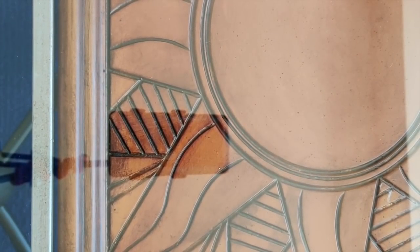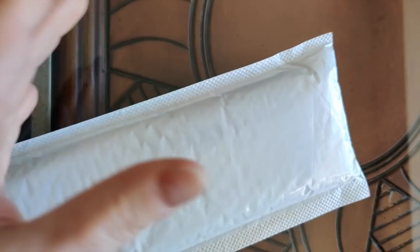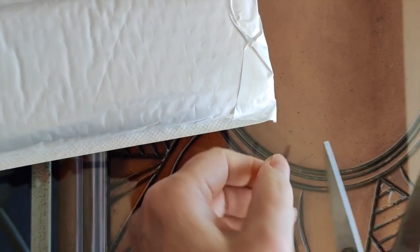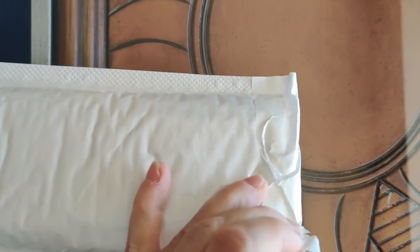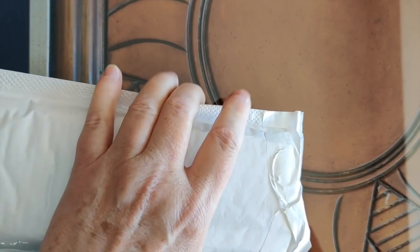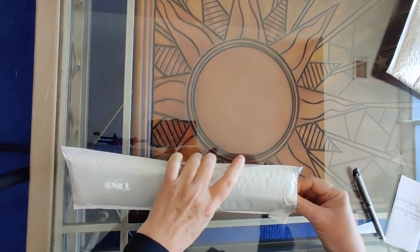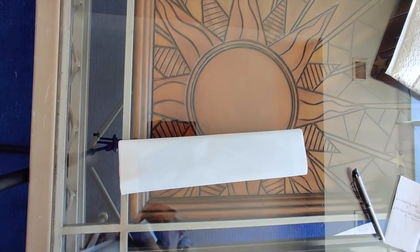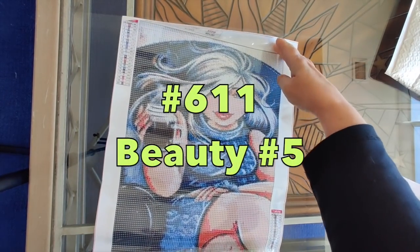Next up is number 611, and number 611 is Beauty Number Five. This is one I normally don't even think to get — it's one of a series and I generally don't love them. But when I saw this one, I thought, oh, I think I might like this one and I want to try it. And you'll see why in a minute — because she's a younger, prettier version of me.